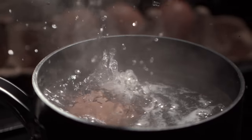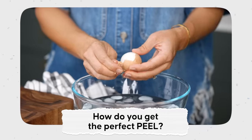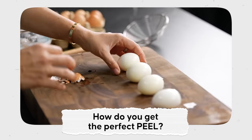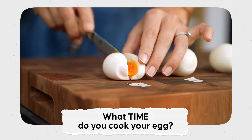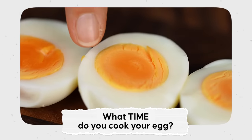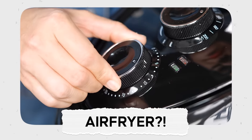Boiling an egg — it's a deceptively simple thing, but there are so many questions here. How do you know if your eggs are fresh? How do you get the perfect peel? The method really matters here. And then what time do you cook your egg? How do you get the perfect jammy egg, the perfect hard-boiled egg? And what happens when you put an egg in an air fryer? We're answering all the big questions today. Welcome to Marian's Test Kitchen.